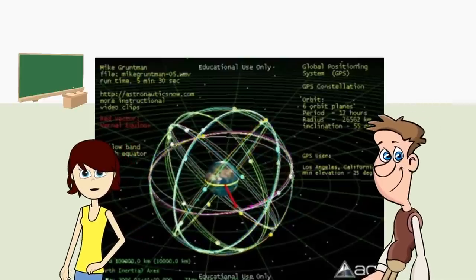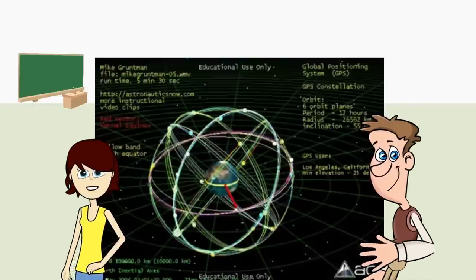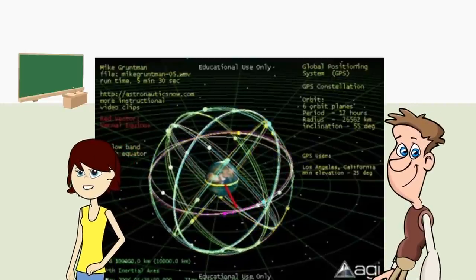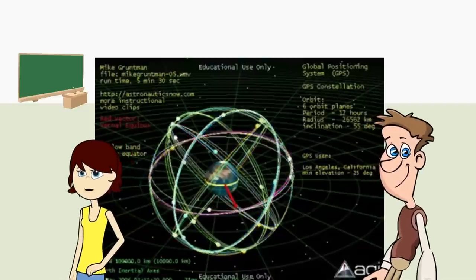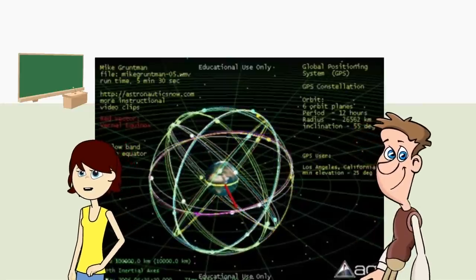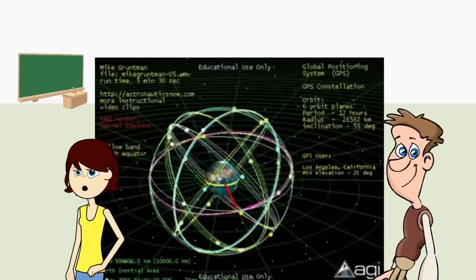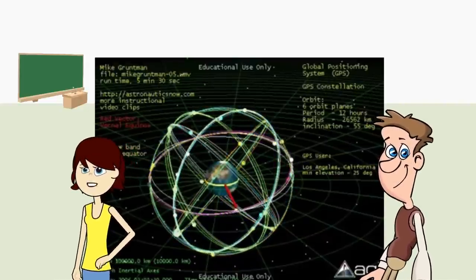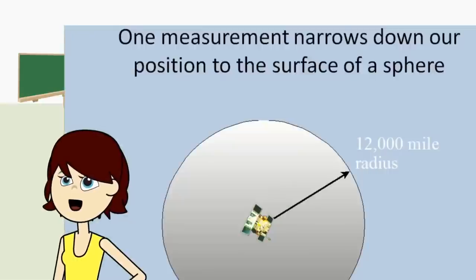Each satellite transmits a unique signal and orbital parameters that allow GPS devices to decode and compute the precise location of the satellite. GPS receivers use this information and trilateration to calculate a user's exact location. Essentially, the GPS receiver measures the distance to each satellite by the amount of time it takes to receive a transmitted signal. With distance measurements from a few more satellites, the receiver can determine a user's position and display it electronically to your device - whether it's your phone, your watch, your Garmin device in your car, or a special GPS device. Now let's talk about trilateration.